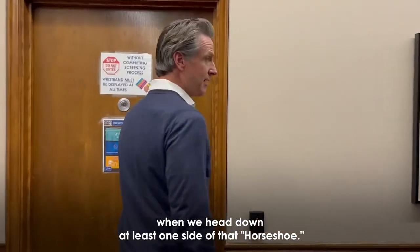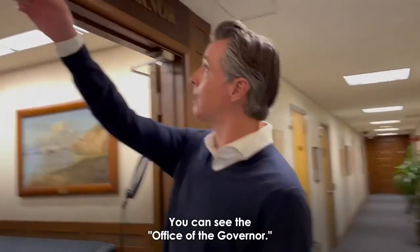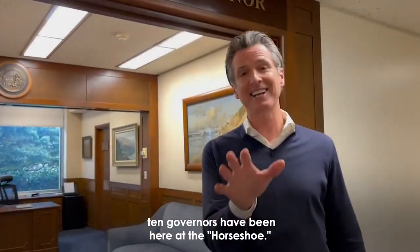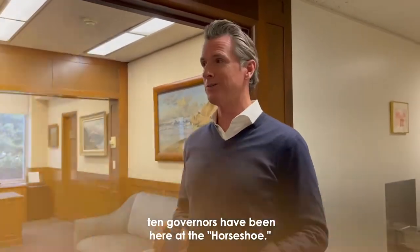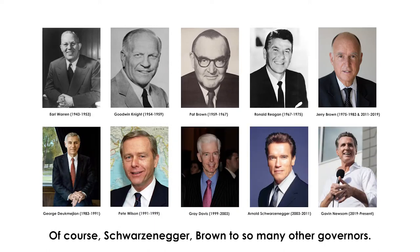When we head down at least one side of that horseshoe, you can see the office of the governor. What's interesting about this office is that 10 governors have been here at the horseshoe, from Goodwin Knight to Earl Warren — and of course Schwarzenegger, Brown, and so many other governors.